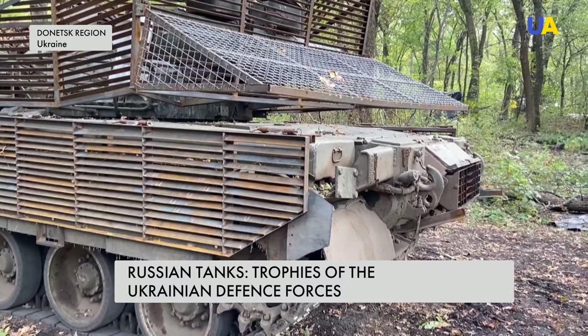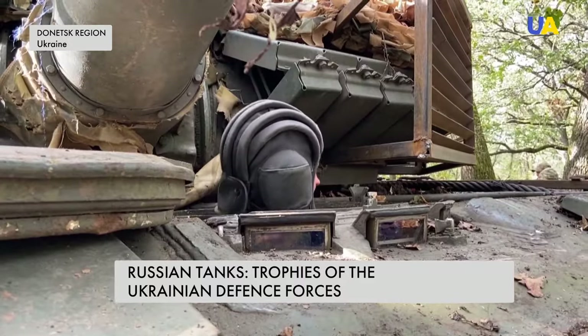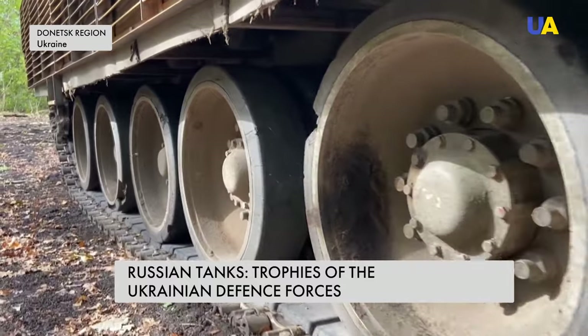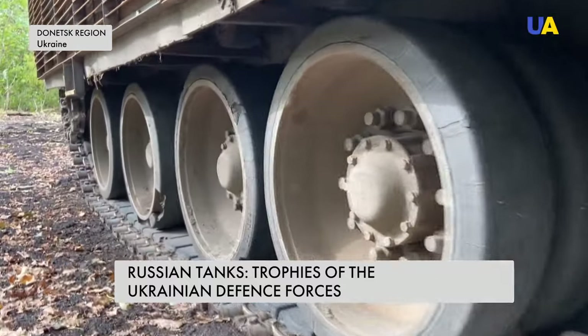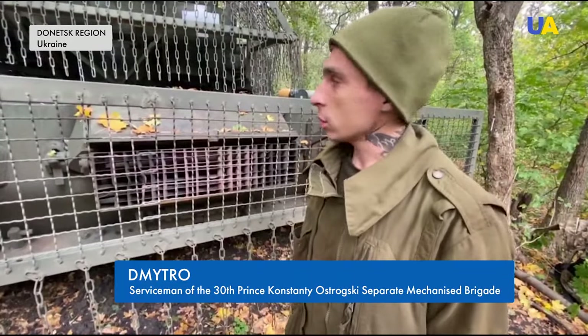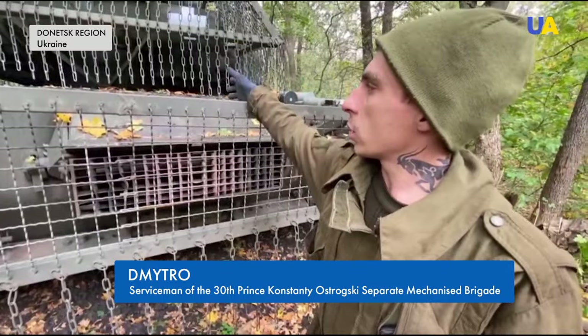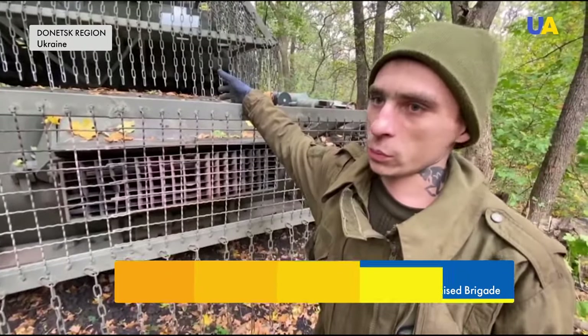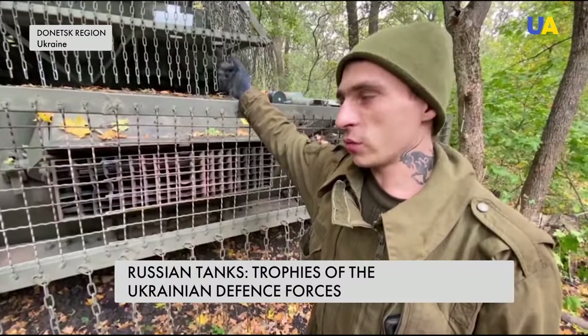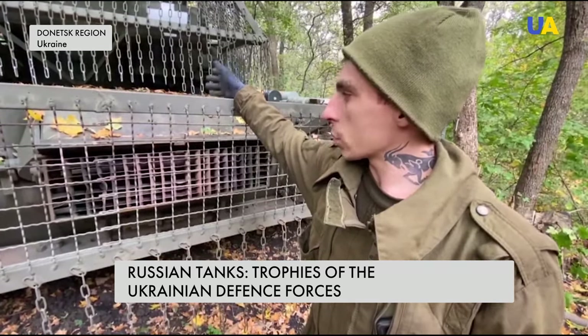These combat vehicles have a helicopter engine — the same as the Mi-8 helicopter has. It is capable of easily reaching high speed in a 46-ton armored vehicle. The engine is 1,250 horsepower. Because it uses the Mi-8 helicopter engine, it is very practical and easy to ride.